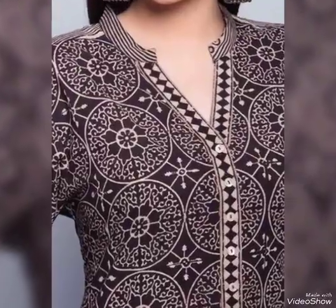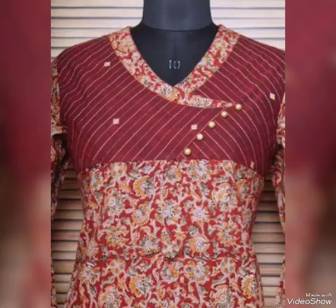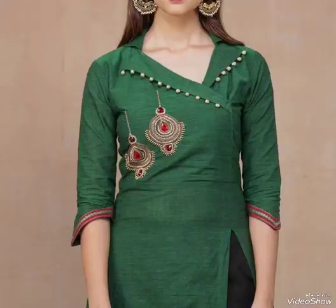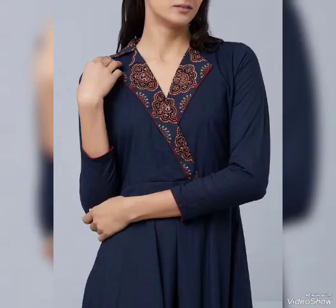We have a lot of nice neck designs that are very trending. Let's see the whole video so you will understand what the trending design is today.